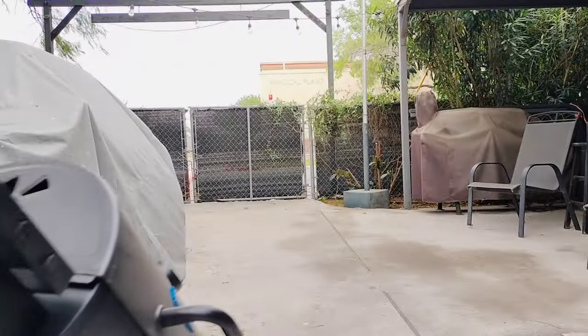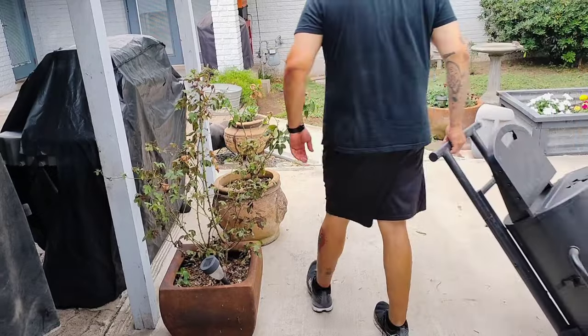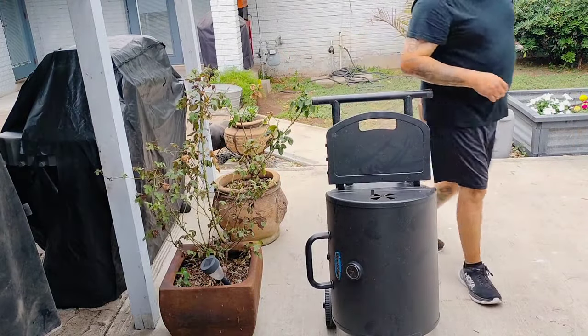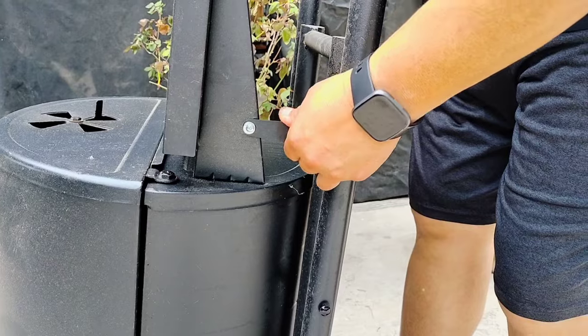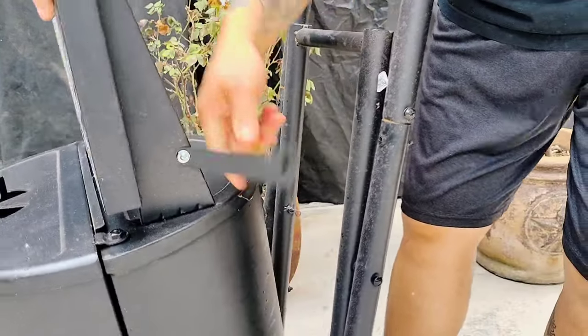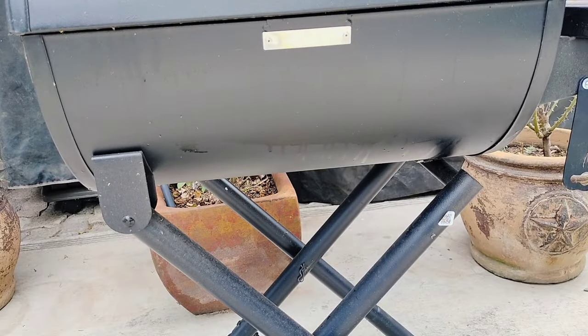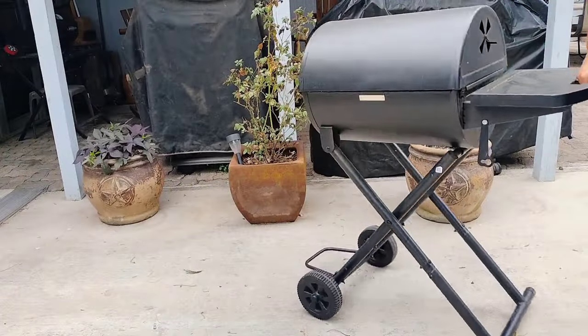Portability allows you to take your grilling experiences on the road, whether it be a quick visit to the park or longer adventures like a road trip across the states. And when your grill folds up like rolling luggage, this makes it so much easier to do so. Today we are reviewing the King Griller Gambler portable charcoal grill.